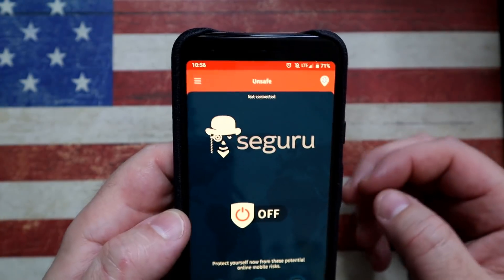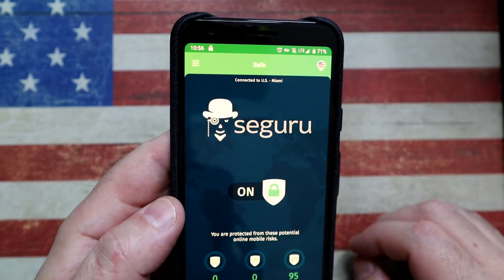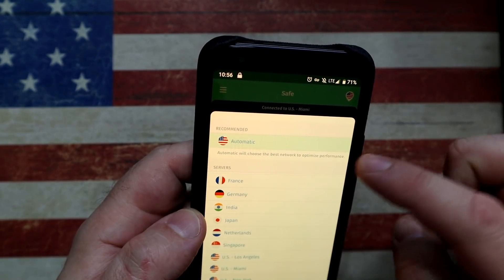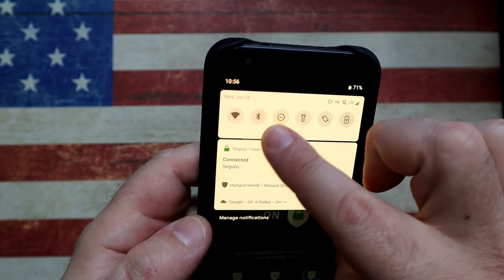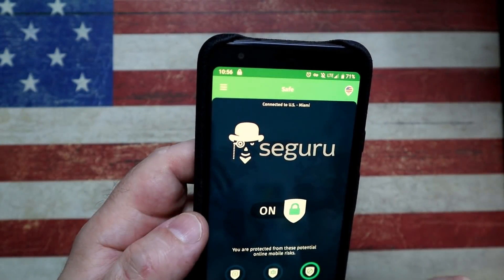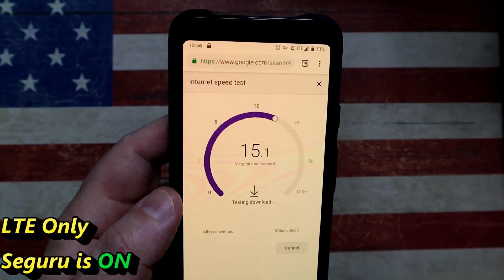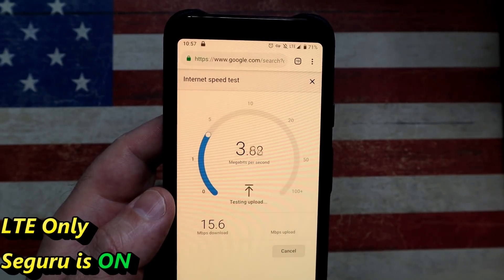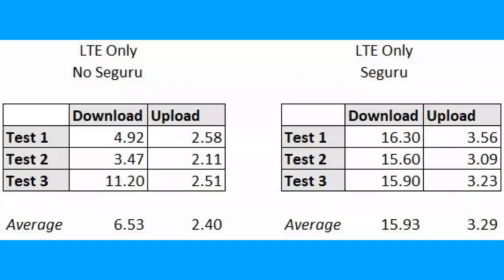Now that the baseline LTE tests are complete, let's switch on the Seguru app. As in the first example, it will turn green when it's connected. In the top right-hand side, I'm going to make sure the server is set to automatic, giving me the best route. There is no Wi-Fi — purely LTE. Now let's go back into the speed test and run this three times.